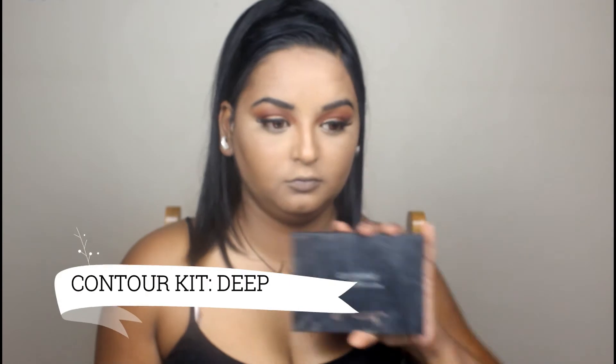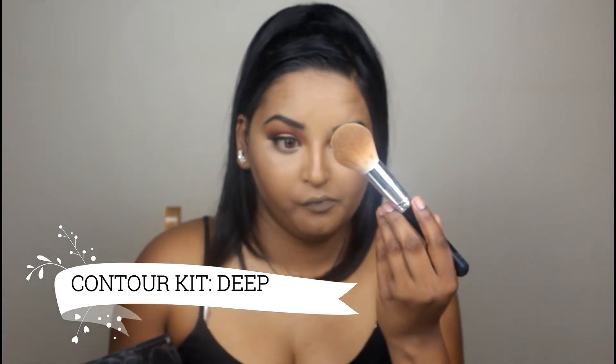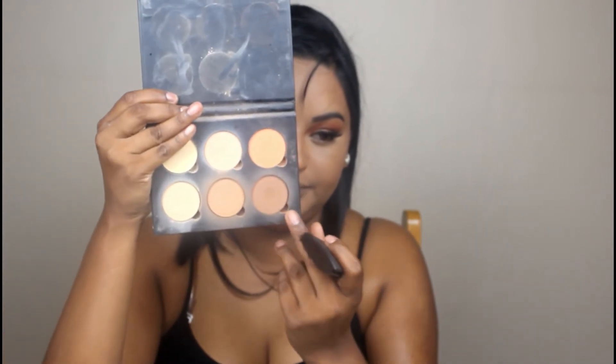Now I'm taking my Anastasia Beverly Hills contour kit in Deep and using a big definer brush by Zoeva to define my cheekbones. I like to use a lighter brown first and then go in with a deeper, darker brown to carve out my cheekbones. I concentrate especially on the cheekbones and jawline — not so much the forehead. I'm using one of my favorite brushes, a Sigma beauty brush, which is one of the best for powder or cream contour.